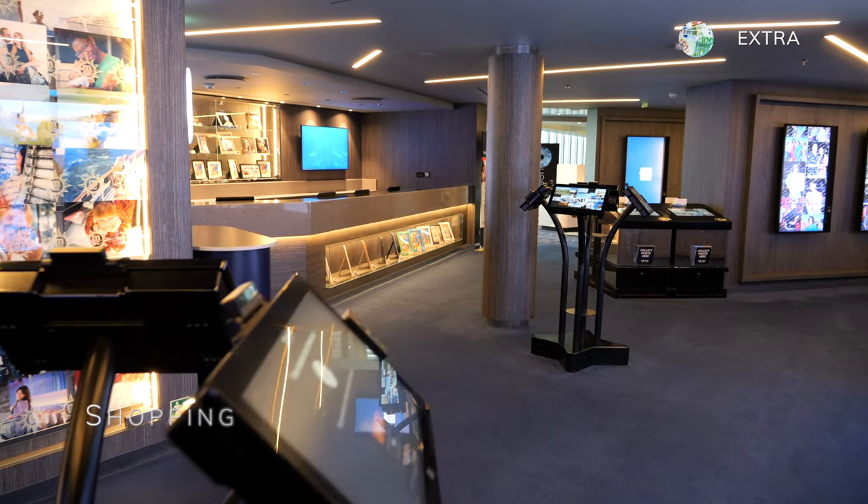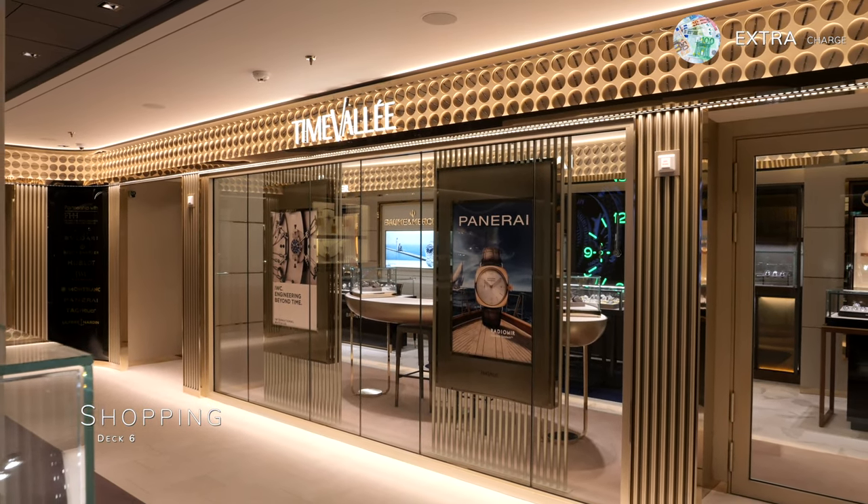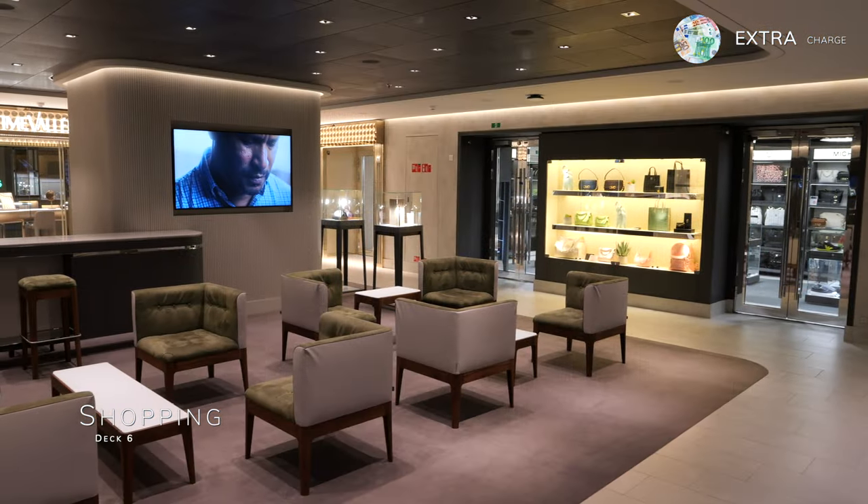Aboard MSC Eurybia you'll find a range of shops, from the hub photo and digital to high-end jewellers, fashion stores and shops selling souvenirs and duty-frees.